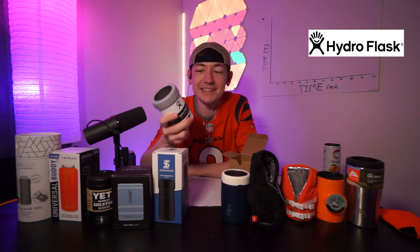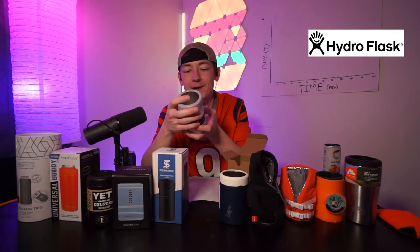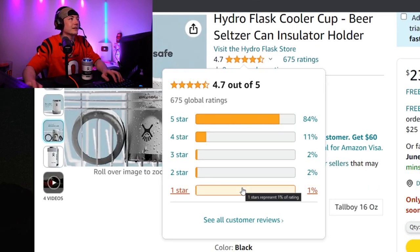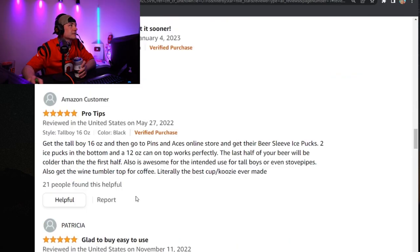Test number six: a very popular brand — Hydro Flask. Wow, that is very light, lighter than the Walmart one. This is like the lightest metal one I've ever felt. 'Temp Shield technology.' It doesn't slide around — you take the top off, put the can in, put the top back. This is the best one to hold yet, fits perfectly in your hand. $24. 4.7 stars — that's the highest we've seen so far. Some reviews say 'save your money, does not really work.'